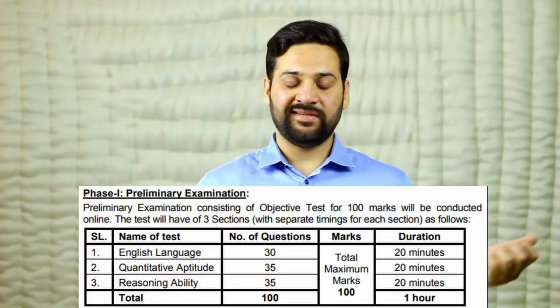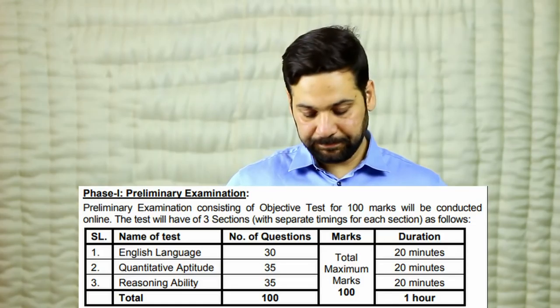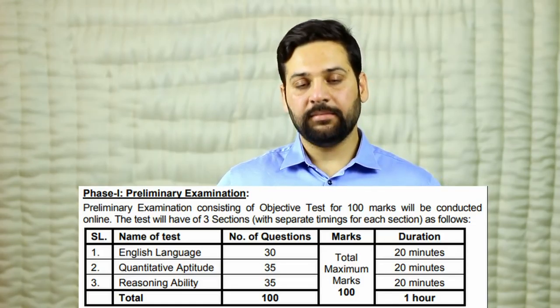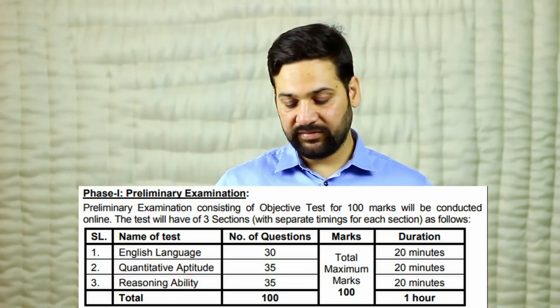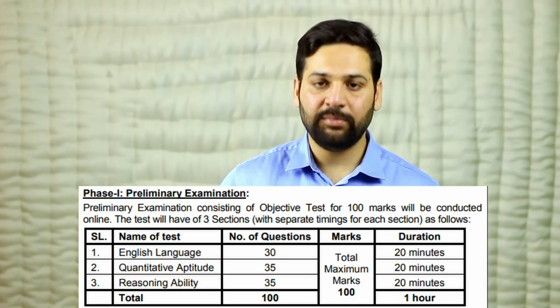The exam pattern for the pre-exam has three sections, same as last year: English Language, Quantitative Aptitude, and Reasoning Ability. English Language carries 30 marks, while Quantitative Aptitude and Reasoning Ability carry 35 marks each. There is a sectional timing of 20 minutes each, with a total exam duration of one hour and 100 marks total.